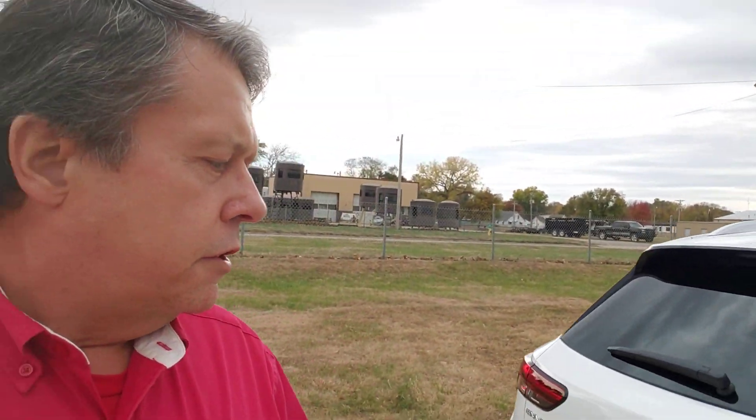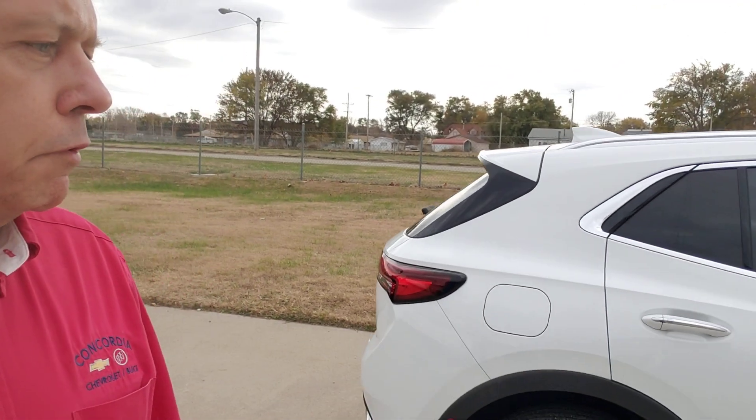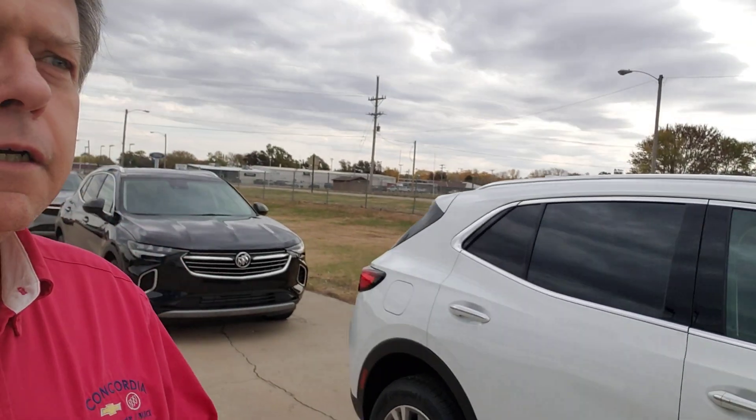In our Buick lineup we have three Buick Envisions — they were offloaded this week. They're 2023 models. This first one is a front-wheel drive Summit White, nicely equipped. It's pretty much what I would call the base model Envision. On our website — I'll put the links for each one of these vehicles so you can go look at more photos and see a more in-depth video. This one starts at $34,745. Nice little five-passenger vehicle with a 2-liter turbo.